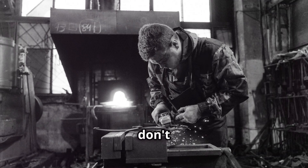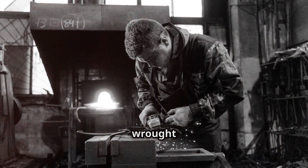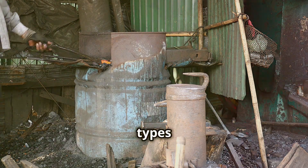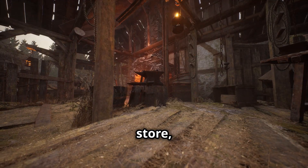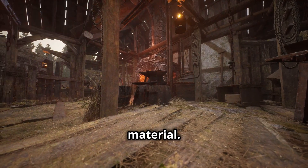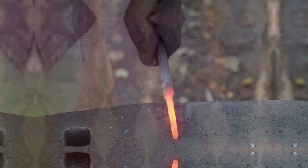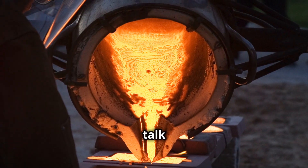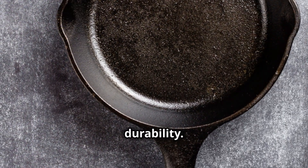These days you don't see pure wrought iron as much — it's more expensive to make than other types of steel. But walk into any antique store and you're bound to find tools and hardware made from this durable material. They don't make them like they used to. Now let's talk about cast iron — this one's all about strength and durability.